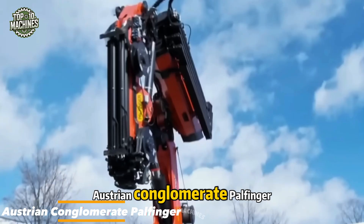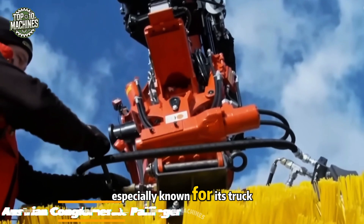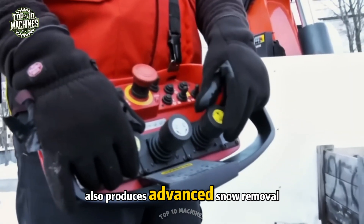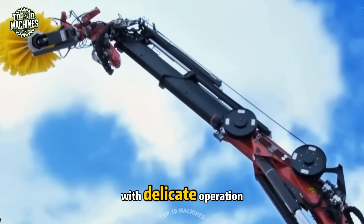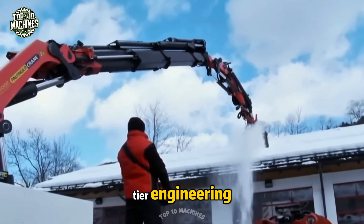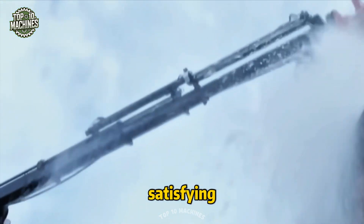Austrian conglomerate Palfinger stands at the forefront of lifting technology, especially known for its truck-mounted cranes. But the company also produces advanced snow removal equipment that combines powerful performance with delicate operation. With automated controls and top-tier engineering, their snowplows make clearing heavy snowfall not just effective, but genuinely satisfying.